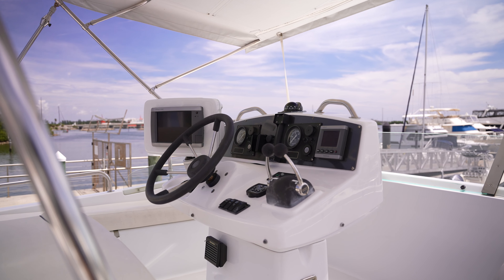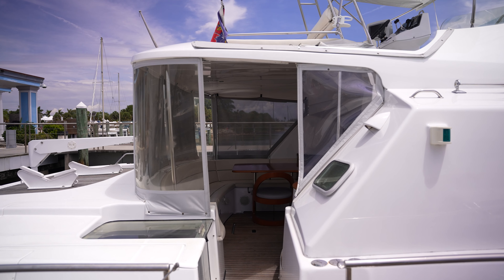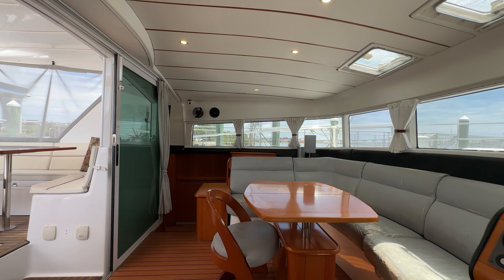The sliding glass door connecting the salon and the cockpit creates a seamless flow between indoor and outdoor spaces, and the two dining tables offer an ideal setting for entertaining.